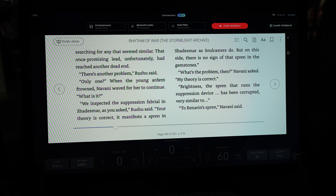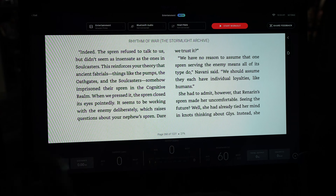Let me know what you think in the comments below. But what most people haven't realized yet is that you can also read books on your Peloton with this update. It's very easy to do, and I'm going to show you exactly how to do it.